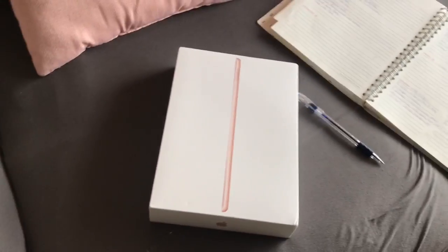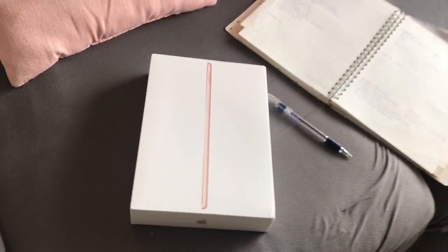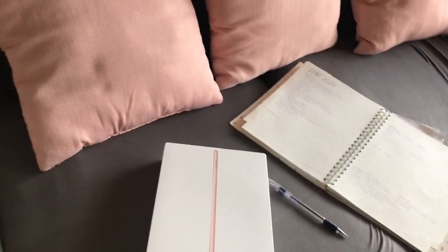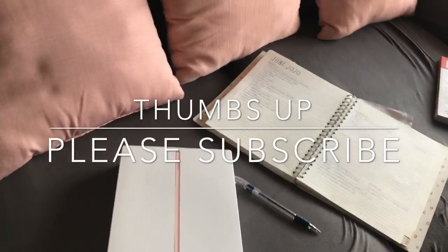I did a video that's up before this one and it was an unboxing of my Apple iPad 7th generation, so I will leave the link for that video in the description if you'd like to see it — I have the iPad and accessories so go check that out. And by the way, please don't forget to thumbs up, subscribe if you like, and leave a comment.